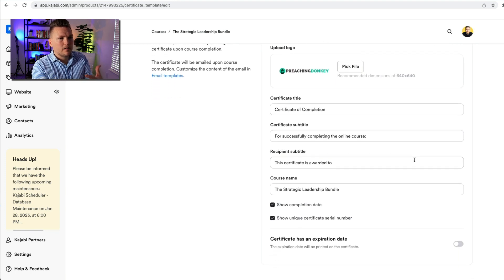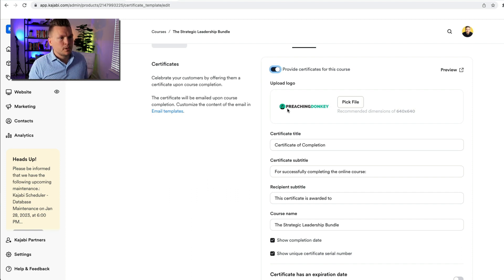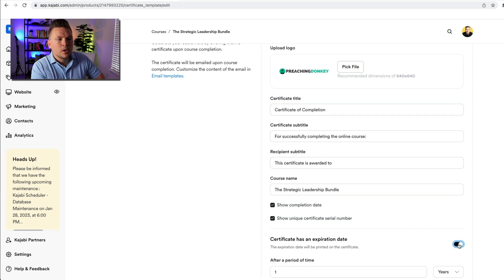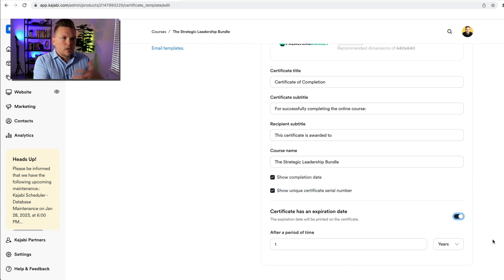You just toggle this on and it brings up all of the default settings. At the top of the course completion certificate it's going to have your logo — it's bringing up my Preaching Donkey logo, which is fine. "Certificate of Completion" is the title — I can change this to whatever I want. For now we're going to keep it as "Certificate of Completion for successfully completing the online course," and then it lists the title of the course, which is the Strategic Leadership Bundle. Then there's "This certificate is awarded to" and it has a place where it inserts the name of the student — pretty cool. We're going to show the completion date and a unique certificate serial number. We don't have to, but I think it's cool because it shows the person didn't just make this up — this is a real certificate from the course creator.